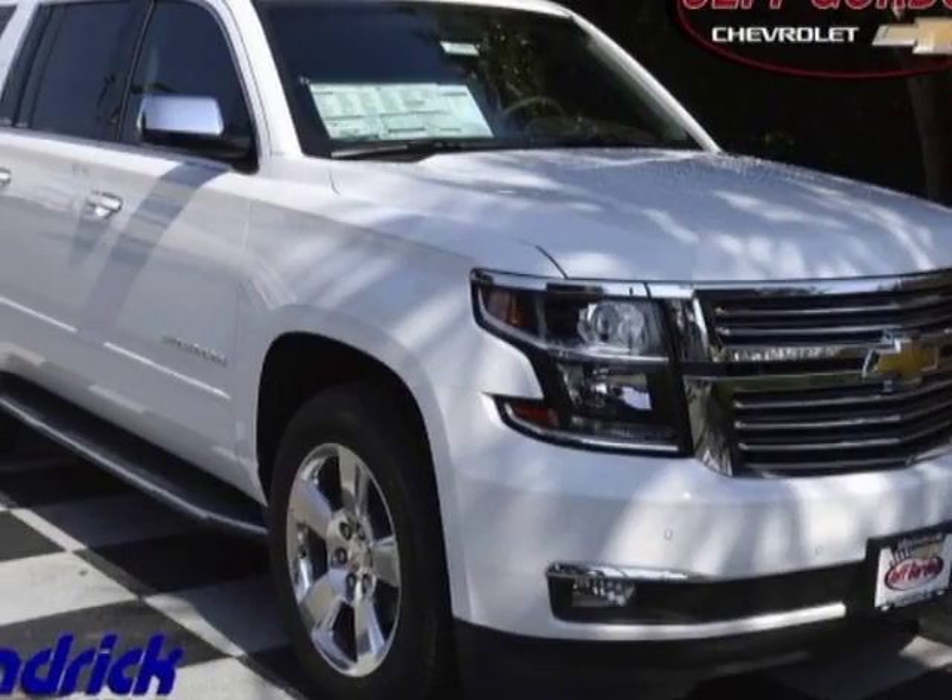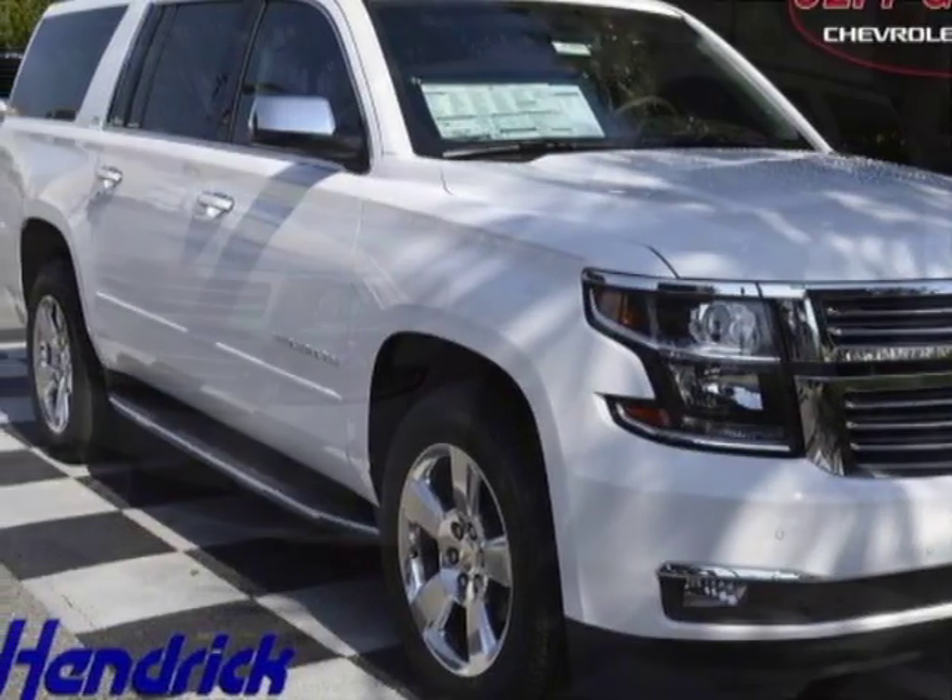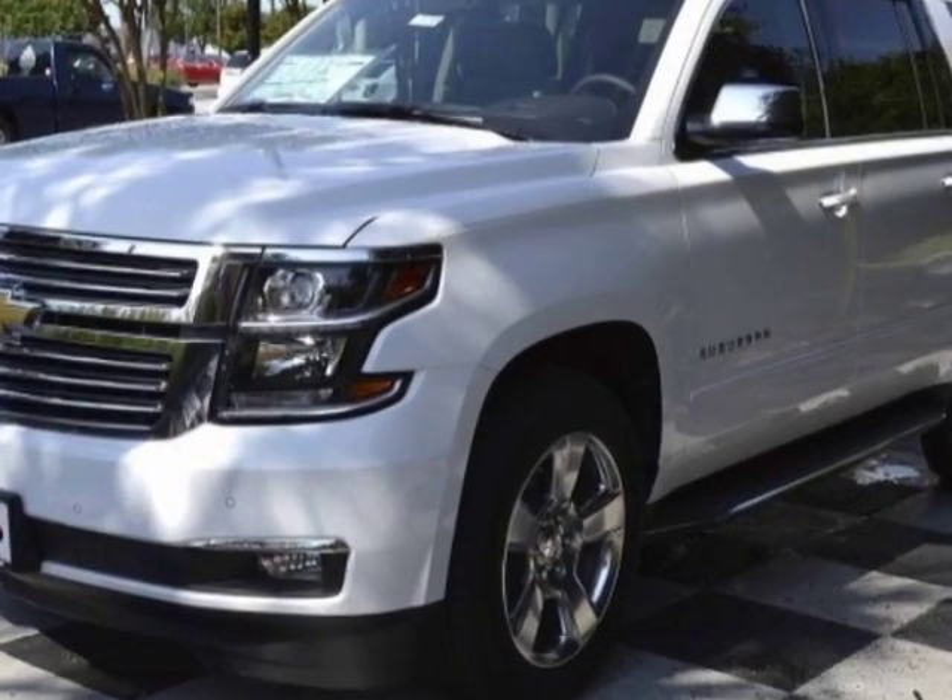Check out this new 2016 Chevrolet Suburban. For your protection, this vehicle has a full factory warranty.